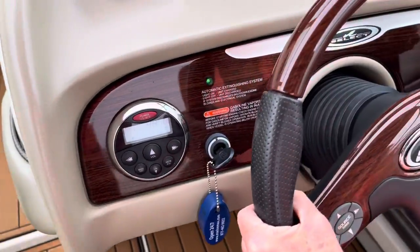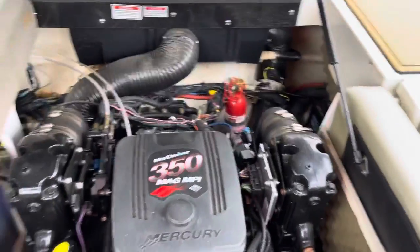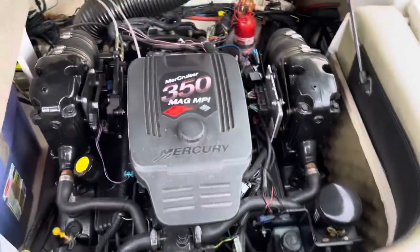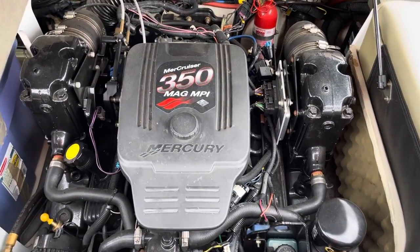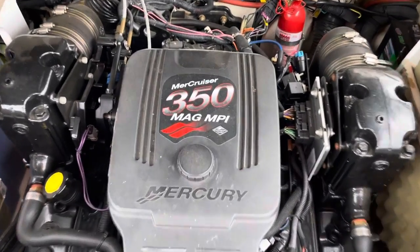It's got a stereo remote up here. This boat does have the 350 mag engine, which is the high-performance engine for this model boat. Most of these came with a 5.0, but this has got the 350, 300 horsepower, multi-port injection.